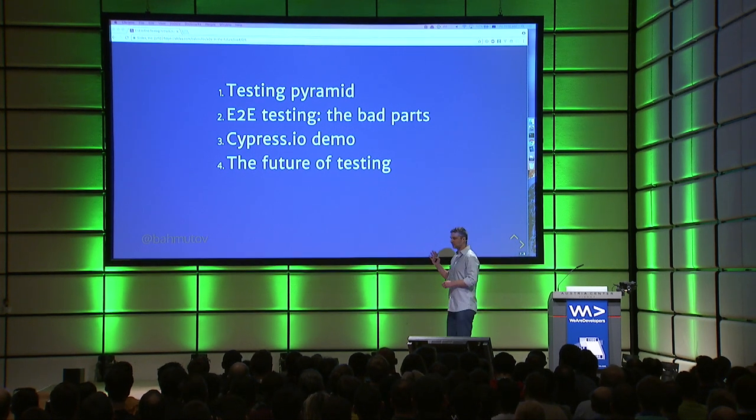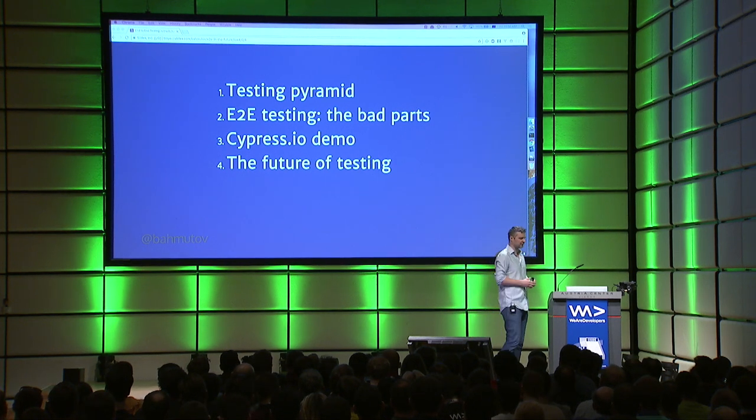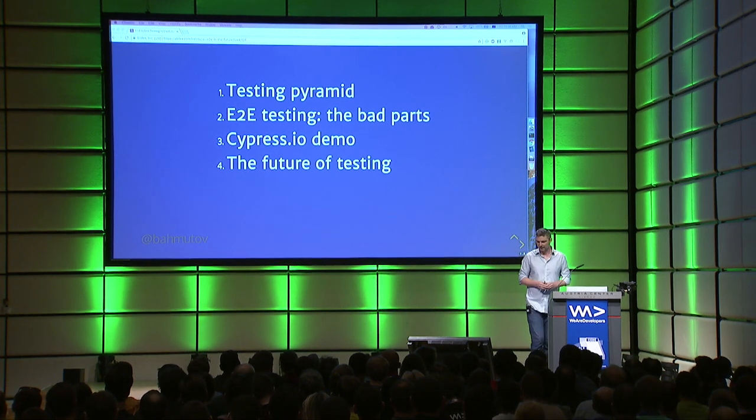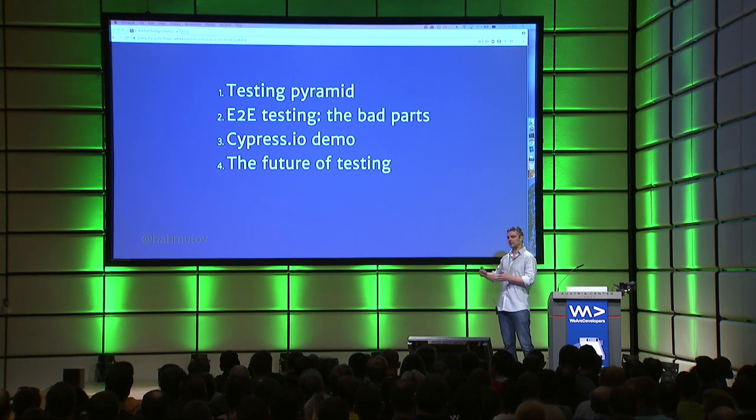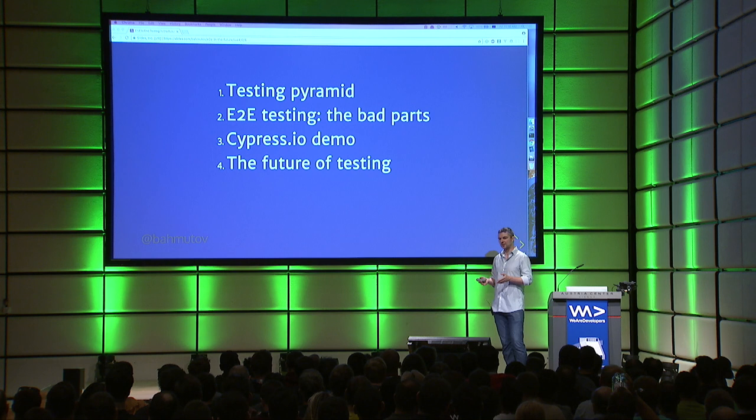My presentation will have four parts. I'll talk about the testing pyramid, because every testing talk has to talk about the testing pyramid. I'll then move to why end-to-end testing solutions right now do not really work, and why we have to have something new. I'll do a short Cypress demo.